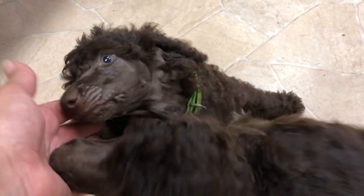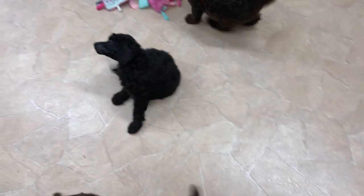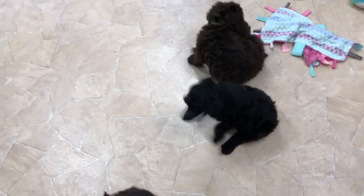They just do not leave my feet alone. This is one of the black girls, and this is the other one. And then we have yellow girl here, along with the natural tail, and green-collar girl right here. So they all got groomed today and having their faces trimmed is a little new, so they're a little itchy.